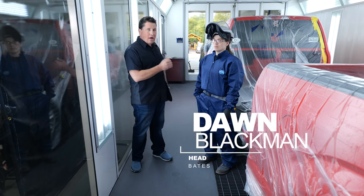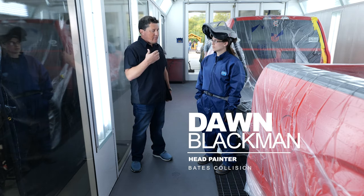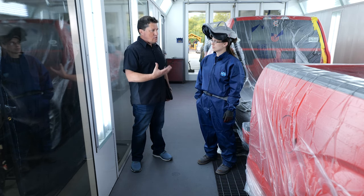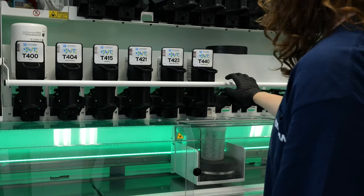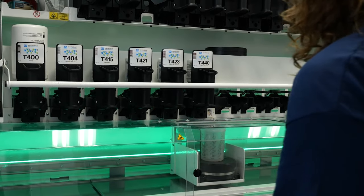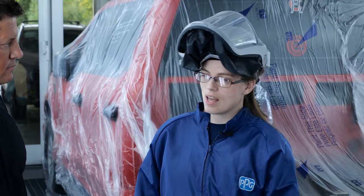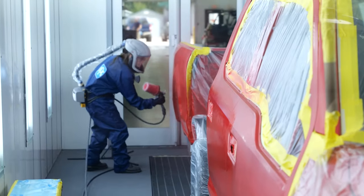We're here in the paint booth at Bates Collision with the head painter, Dawn. Dawn, not every shop employee is super tech savvy — how easy is it to use and operate the PPG Moonwalk system? It is very easy — you just push two buttons and you're good, just walk away. What tasks are you able to do while it mixes and pours paint for you? I can wipe down the car, seal it, and get it ready for the first coat of paint while it's mixing.